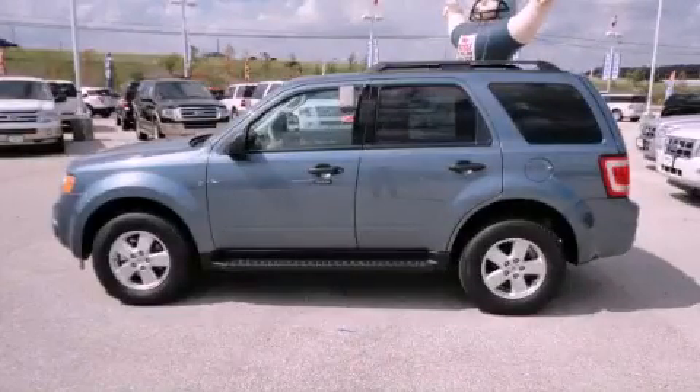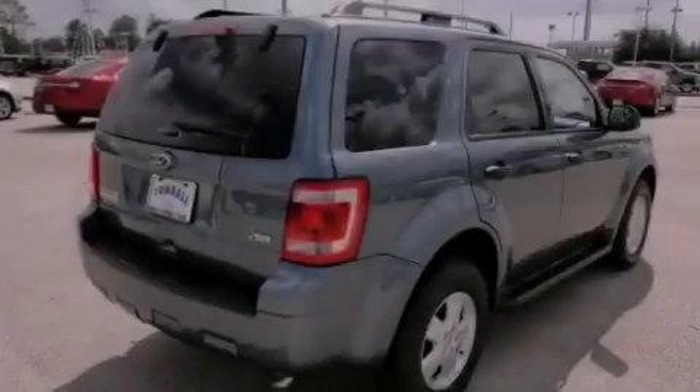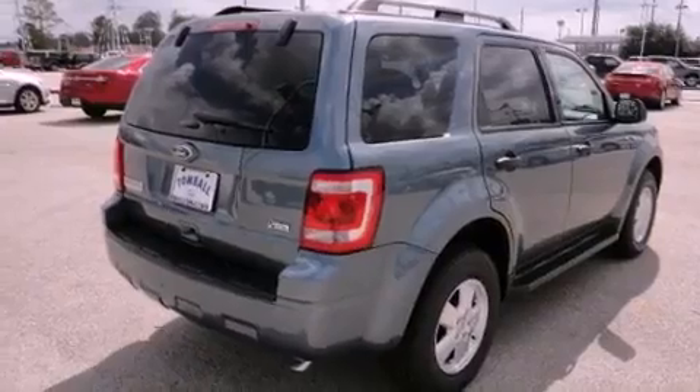This is a brand new 2012 Ford Escape, offering a car-like ride with space like an SUV. It features a 3.0-liter six-cylinder engine and a six-speed automatic transmission.